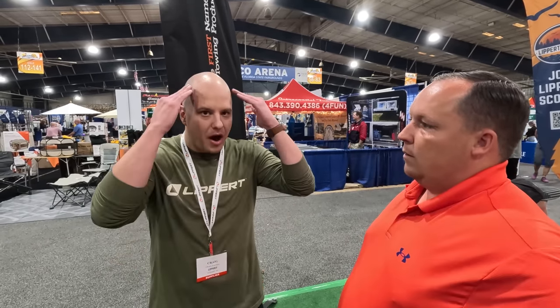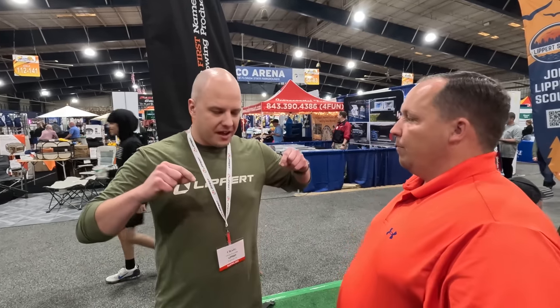Scouts is Lippert's way of giving all RV owners a voice into the industry — getting feedback on their products and services. They want to capture every moment of 'what were these guys thinking?' If you have those thoughts, you need to join Scouts. They also take in new product ideas and do product testing, getting products in the hands of Scouts before launch to find out if it will really work in the real world.